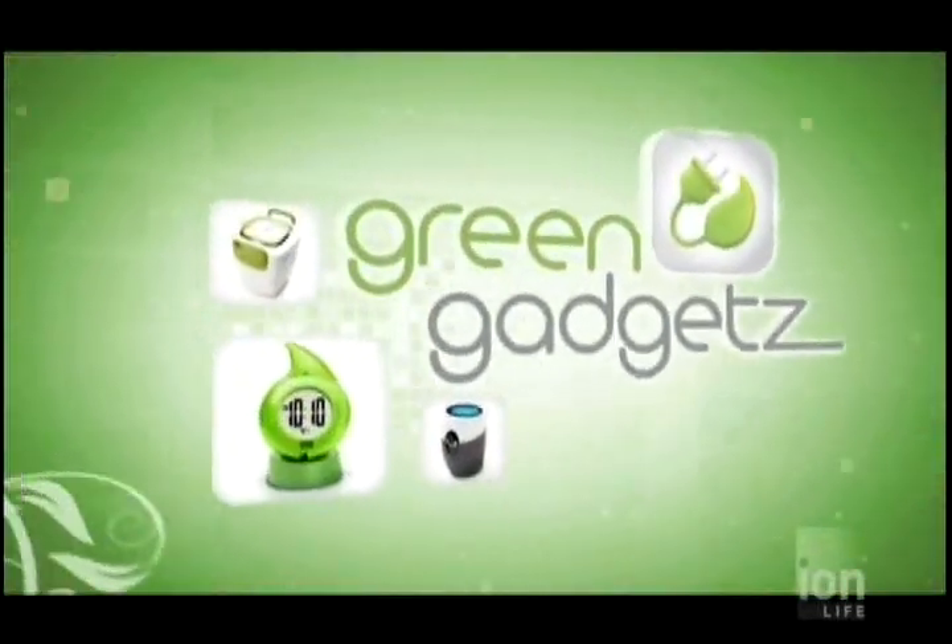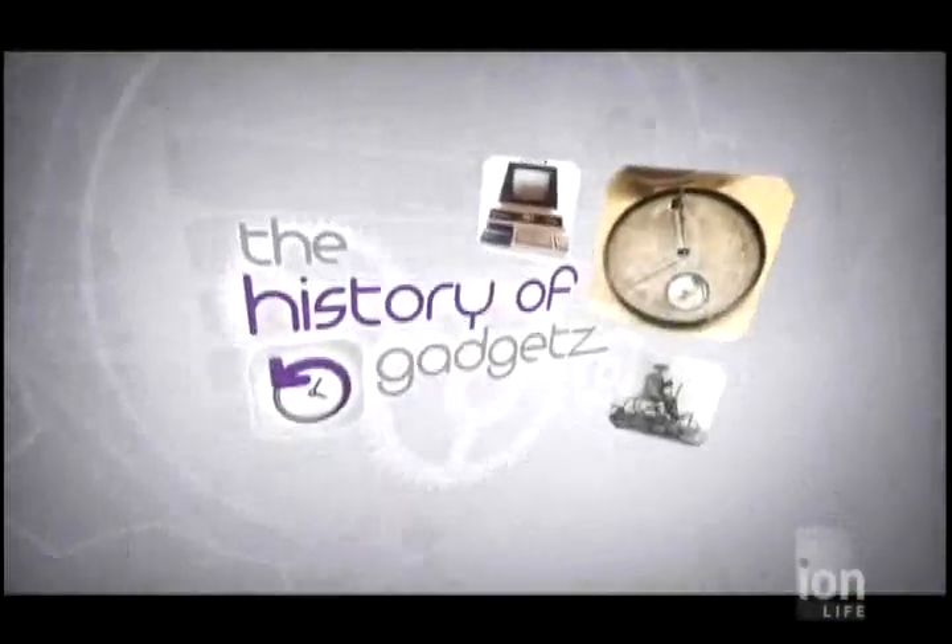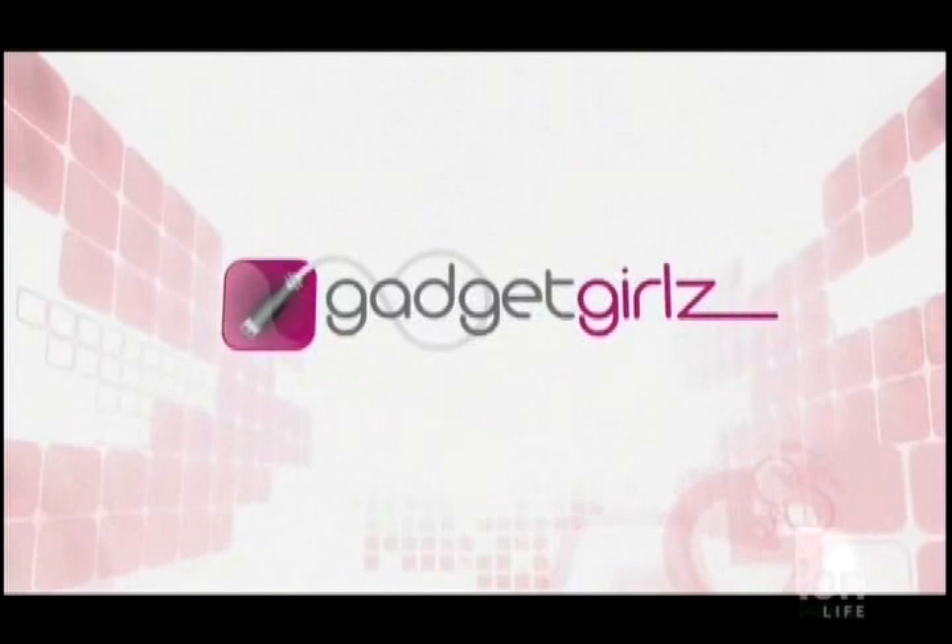We are breaking new ground, gentlemen, letting you know that the ladies are making headway in the tech field. Join them as they decipher the latest and greatest gadgets, inventions, consumer products, and high-tech innovations right here on Gadget Girls.